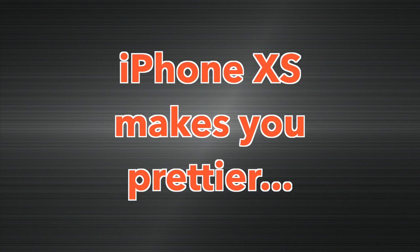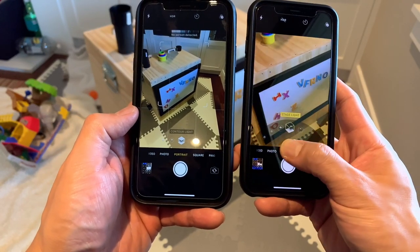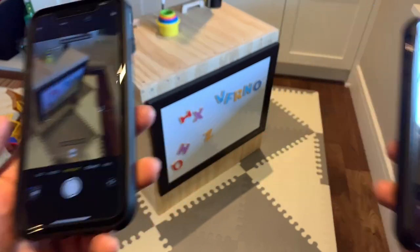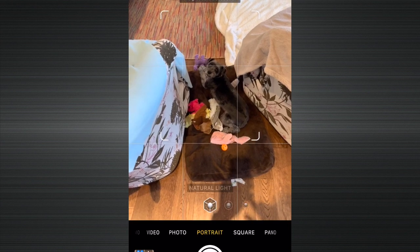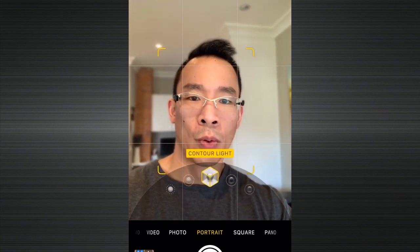Difference number eleven: portrait mode on the iPhone XR is slightly hamstrung. On the rear camera, the XR only has three portrait settings compared to five on the XS — the two missing are Stage and Stage Mono. Portrait mode on the front-facing camera is quite nice and not hamstrung at all, because it uses the TrueDepth IR camera.